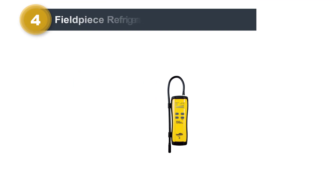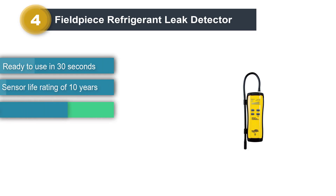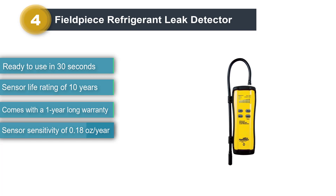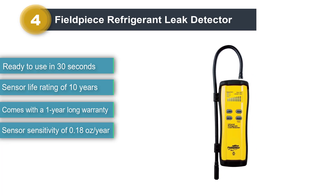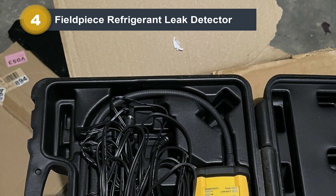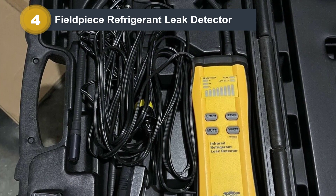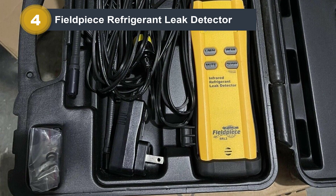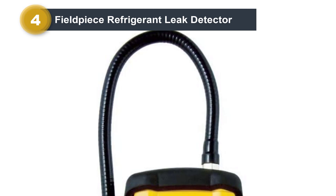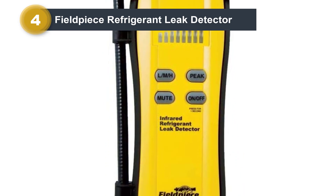Number 4: Fieldpiece SRL2 Refrigerant Leak Detector. Fieldpiece is a reliable brand that provides several electrical tools and equipment. Their leak detector made this list because of its efficiency and performance. The SRL2 can trigger on all CFCs, HCFCs, and blends, and comes in a rugged blow-mold case. The SRL2 Infrared Refrigerant Leak Detector is specifically designed to make the job of an HVAC technician much easier, safe, and efficient, with more efficient sensors compared to other refrigerant leak detectors.